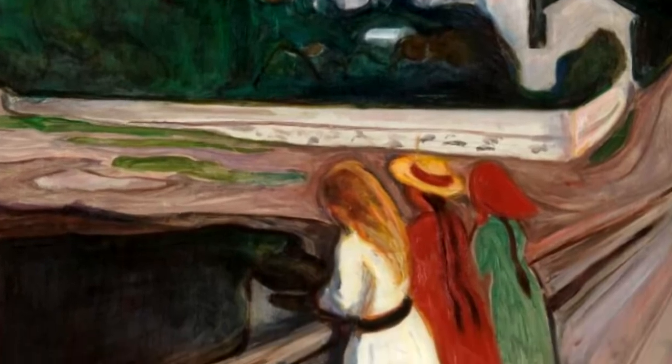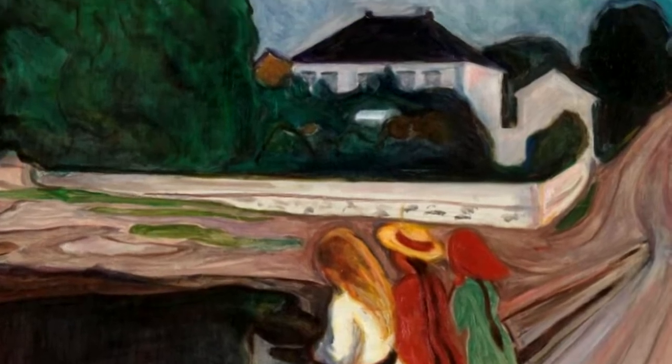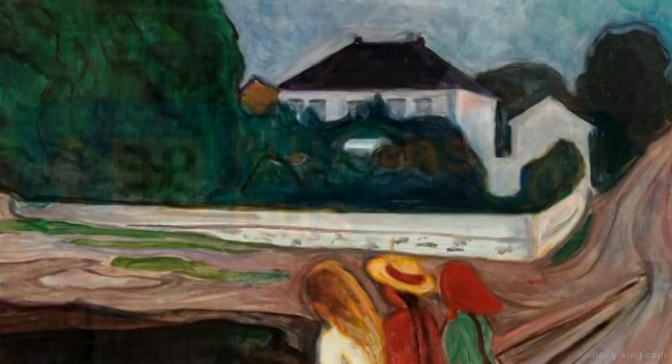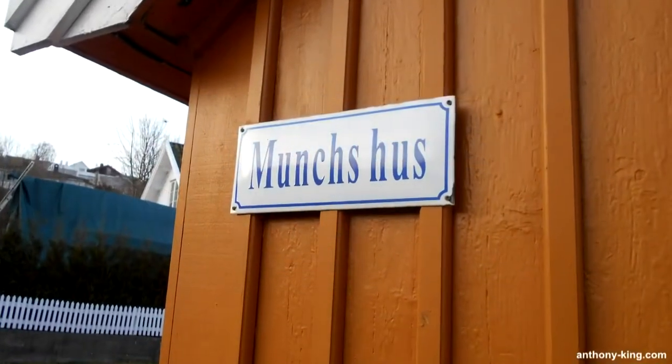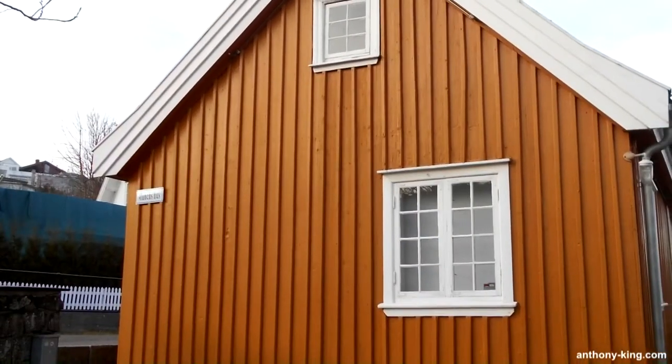Welcome to Art, Culture and Books with me, Anthony King. Today, I'll be taking you on a photographic tour of Edvard Munch's 1927 painting, The Girls on the Bridge, and his house in Asgard Strand, and the area where he painted so many of his paintings, including his Girls on a Bridge series.